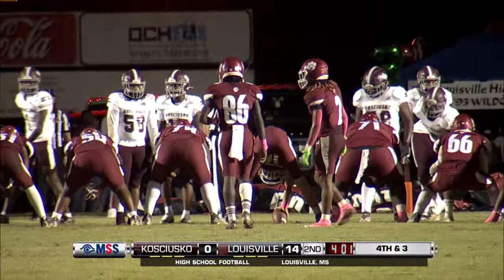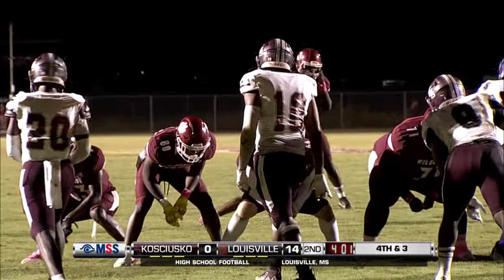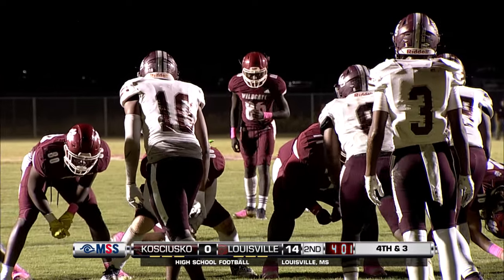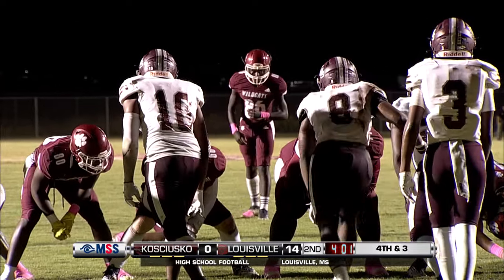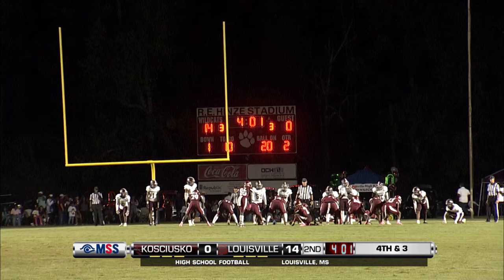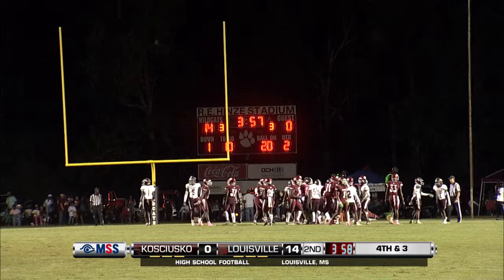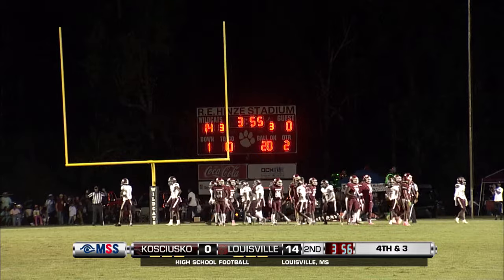A 25-yard field goal effort coming here by Cedric Hunt, out of the hold of Jaquivius Goss. Hunt's definitely got the leg for this distance of 25 yards. Kick is up — the hold is good and the kick is good as well.